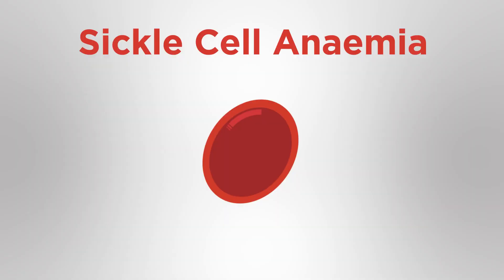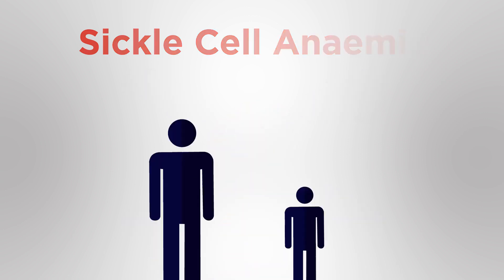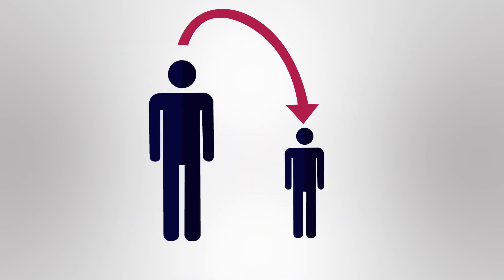Sickle cell anemia is an inherited disorder that affects the red blood cells. Because it is inherited, it means that it can be passed from parent to child.